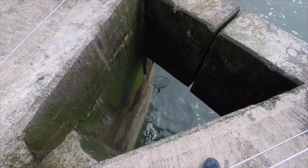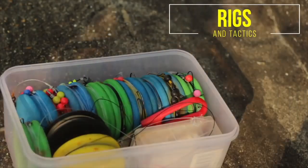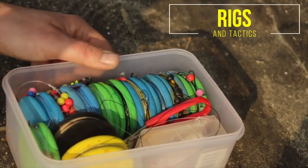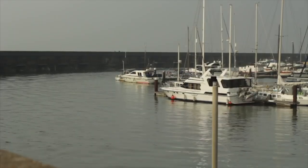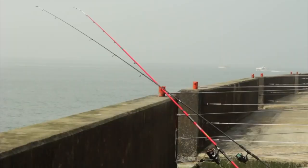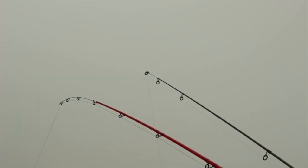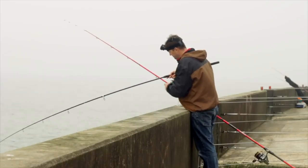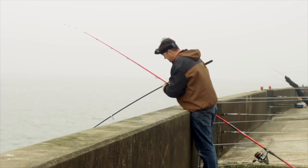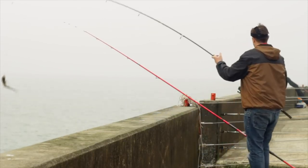Brighton Marina does throw up the odd surprise - some big bass and squid as mentioned. There's a drop net available too. As for states of tide, over the top of the tide worked well for me. A good mixture of rigs will help - I always favour a three-hook flapper when fishing a venue for the first time. There's always a chance of a decent smooth hound here - they like to feed on peeler crab.